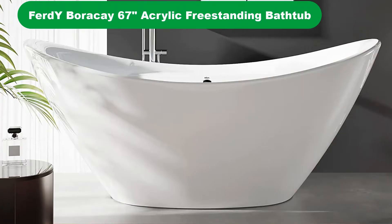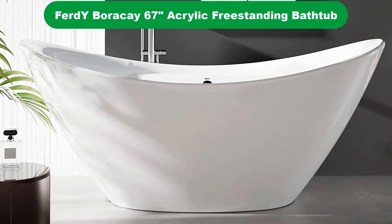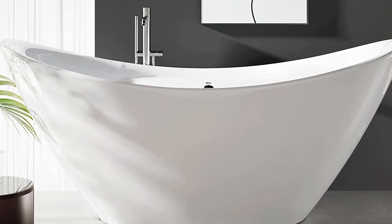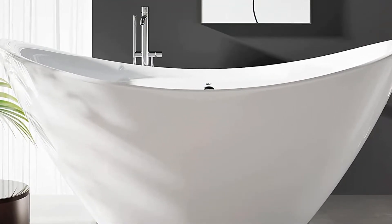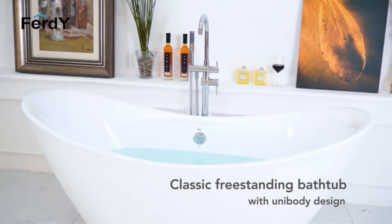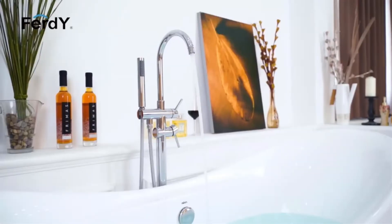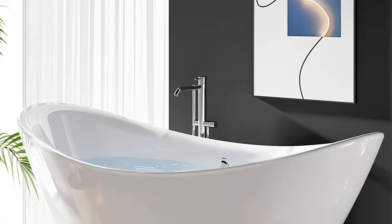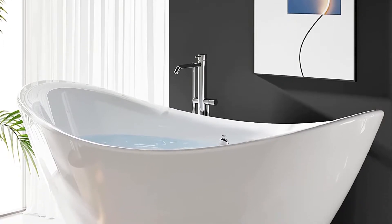Number 3. Our third best pick is the Firdwai Boracay 67-inch Acrylic Freestanding Bathtub. This tub from Firdwai is a beautiful centerpiece for your bathroom thanks to the white acrylic look and the highly curved double-slipper design. The capacity of the tub is somewhat on the small side at 52 gallons and users could feel the difference.